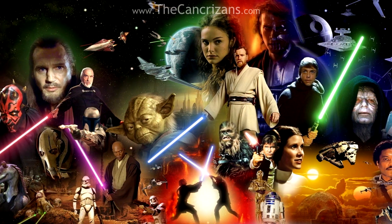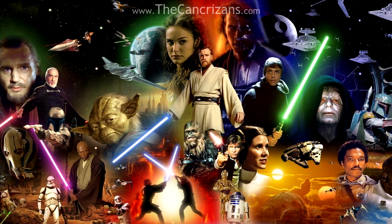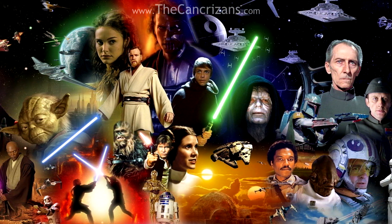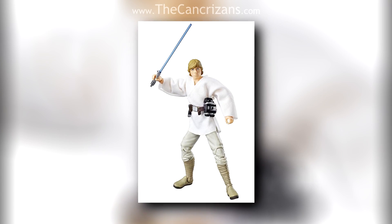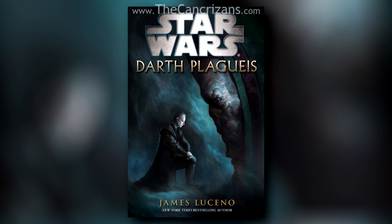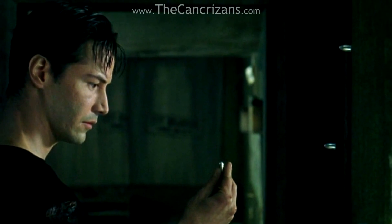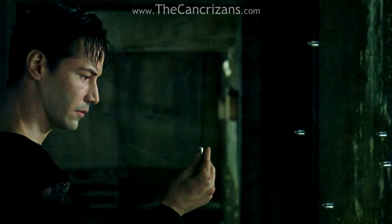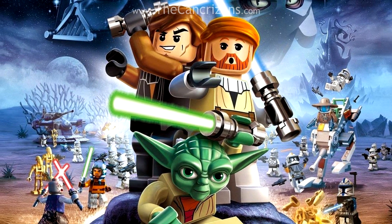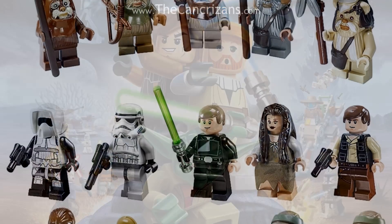Hello everyone, it's Noel from TheCancrizans. For some time now, I've received a ton of requests to showcase my various Star Wars collections – whether it be action figures, building sets, novels, and other bits and bobs. So after years of somewhat dodging the question, I've finally decided to show you all my assortment of LEGO Star Wars minifigures.